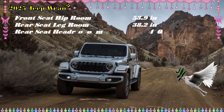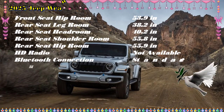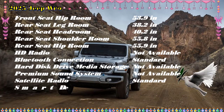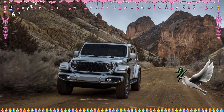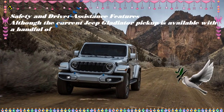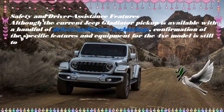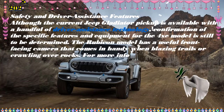Engine, Electric Motors, and Performance. All 2025 Jeep Wrangler 4xe SUVs are expected to come equipped with the same powertrain: a 2.0L turbocharged inline 4-cylinder, an 8-speed automatic transmission, and two electric motors. Output totals 375 HP and 470 lb-ft of torque, resulting in a quick zero-to-60 MPH sprint of 5.6 seconds.